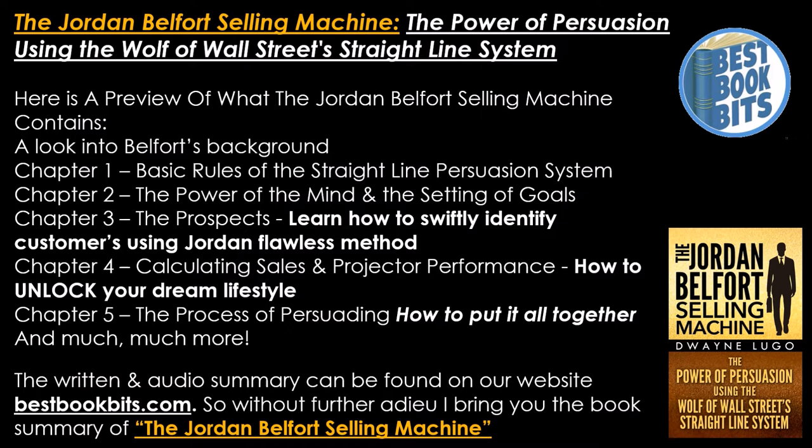How to unlock your dream lifestyle. Chapter 4: calculating sales and projected performance. Chapter 5: the process of persuading — how to put it all together and much more. The written and audio summary can be found on our website, BestBookBits.com. I bring you the book summary of the Jordan Belfort Selling Machine.